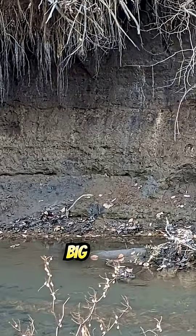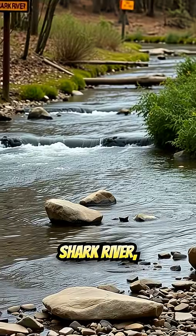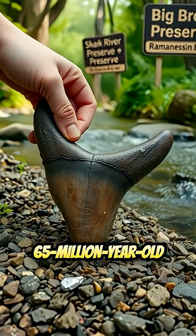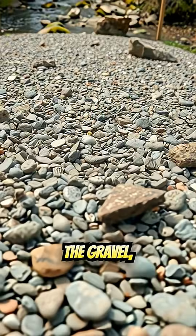Hidden along places like Big Brook Preserve, Shark River, and Romaneson Brook, where people bend down and pull 65-million-year-old teeth straight out of the gravel.